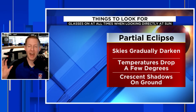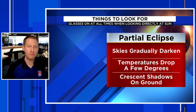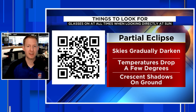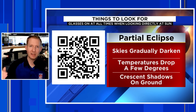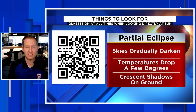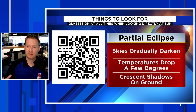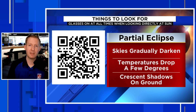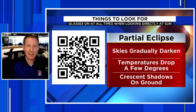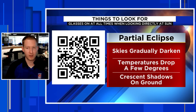If you're in the partial area, keep the glasses on at all times. Make sure those glasses are approved — look for the ISO mark, but be aware people can still counterfeit that. If you click the QR code on screen, it'll take you to clickorlando.com, where there's a link to a spot with approved glasses you can order. I want everybody to see this eclipse safely — there are bad actors trying to take advantage of this. I'm not sponsored by these sites, I just want to point you there. I'll also have that link in the description.